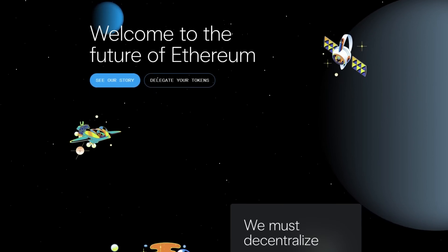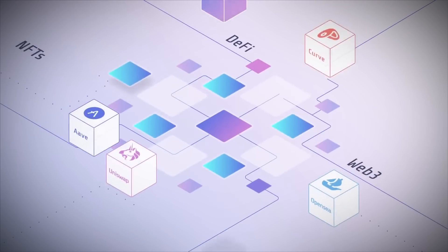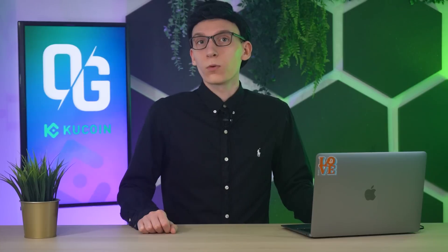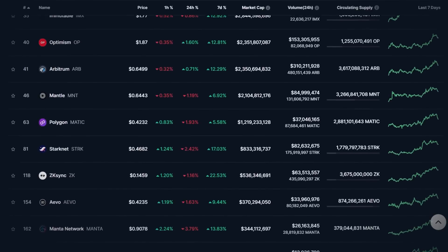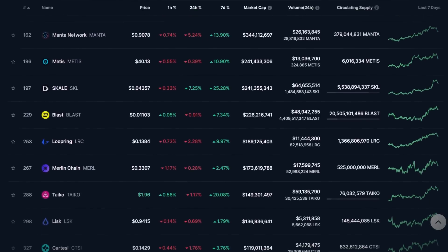Layer 2 blockchain protocols have emerged as a cornerstone in enhancing the blockchain ecosystem, playing a critical role in making transactions faster, more cost-effective and scalable. By addressing the limitations of Layer 1 protocols, Layer 2 networks signify a transformative phase in the evolution of blockchain technology. In 2024, Layer 2 isn't just a trend — it's a tectonic shift. From booming Ethereum Layer 2 projects to innovative Bitcoin scaling solutions, these networks are shaping the future of the crypto industry, paving the way for wider adoption and proving that blockchain can be fast, affordable and accessible for everyone. Thank you for watching — if this was valuable to you, be sure to leave a thumbs up.